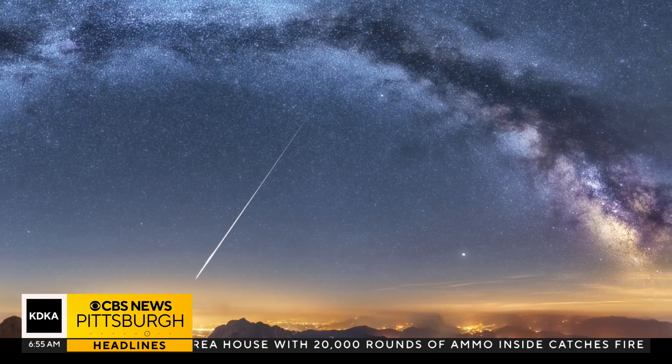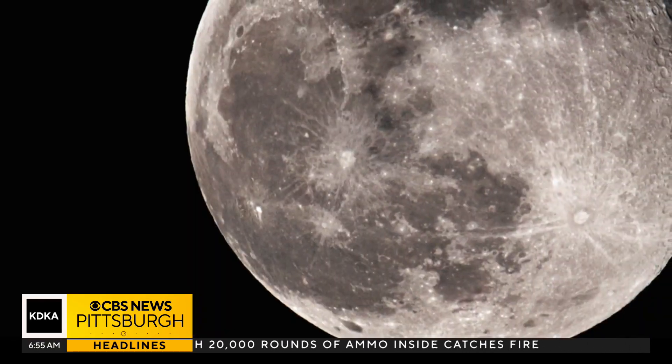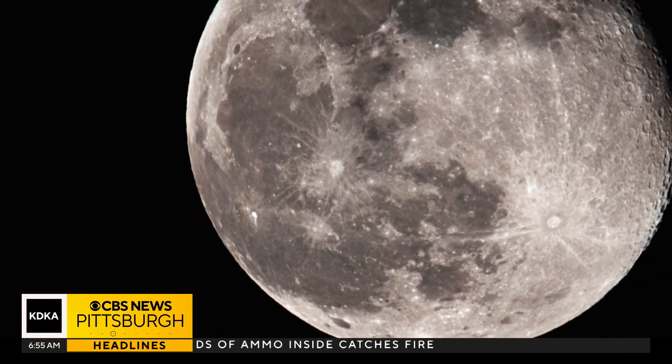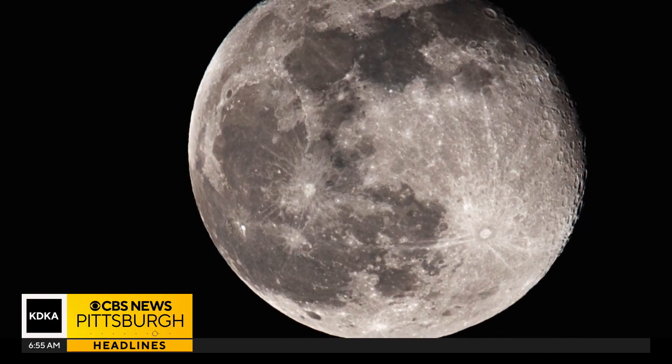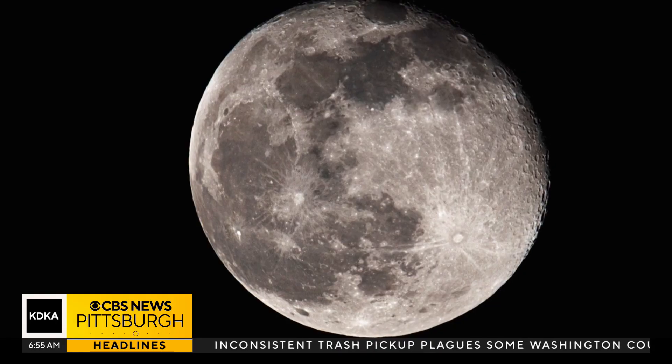The problem with the peak of this year's Perseid meteor shower is that it's going to occur with a nearly full moon. The full moon is the morning of August 9th, so it's still going to be pretty bright in the night sky, washing out some of those meteors during the peak. That moonlight will be problematic, but to get the best views, find a dark spot with a good view of the entire night sky.